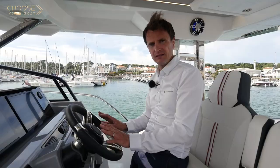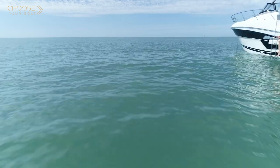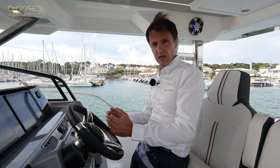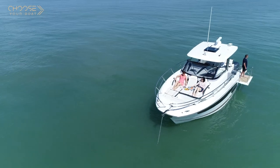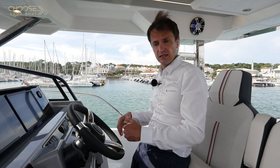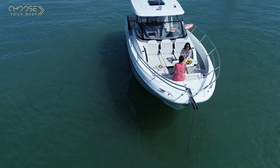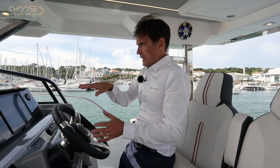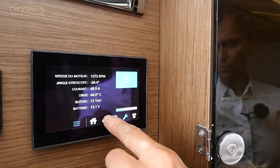The boat we are on today is equipped with a Seakeeper SK-3 gyro stabilizer system. It is a fantastic system that provides maximum comfort on board. It completely attenuates boat roll due to swell or choppy water. When at anchor, you will have a perfectly stable boat, even when there are boats passing nearby creating a wake. It is an ingenious gyroscope system with a high-mass flywheel rotating at very high speed, compensating for the movement of the boat with an automatic tilt system. Its user controls are extremely simple — there is a touch-screen panel and also a smartphone app.